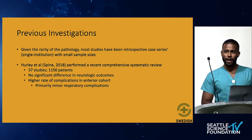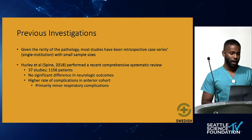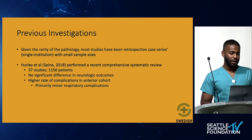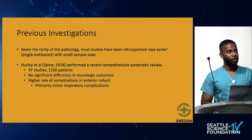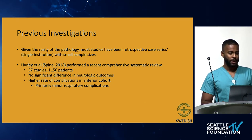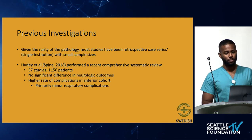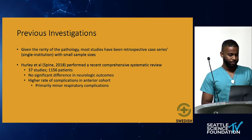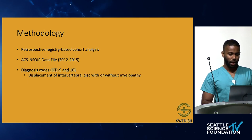The literature is generally scant due to the rarity of the pathology. Most studies have been retrospective case series from a single institution with a very small sample size — you'd be hard-pressed to find a study with more than 100 patients. One recent systematic review published in 2018 by Hurley et al. included 37 studies and about 1,200 patients. This study found no significant difference in neurologic outcomes; however, there was a higher rate of complications in the anterior cohort, deemed primarily due to minor respiratory complications.